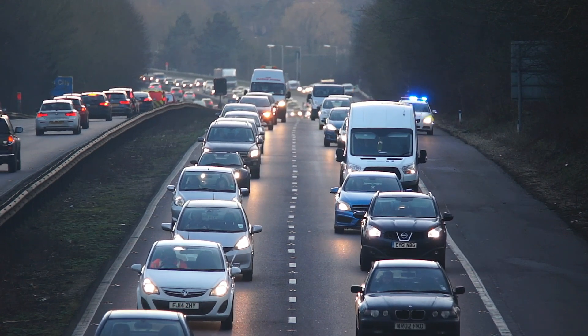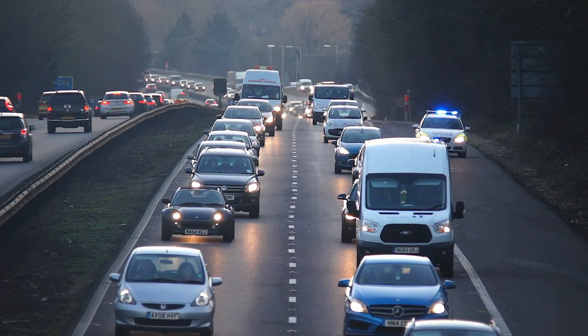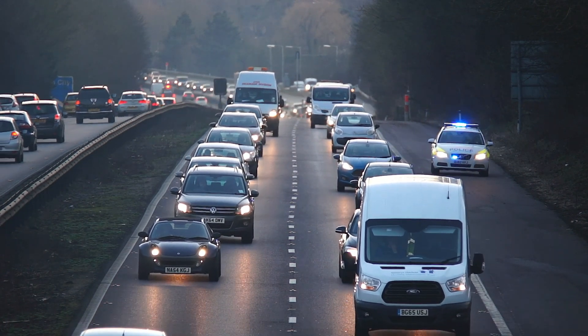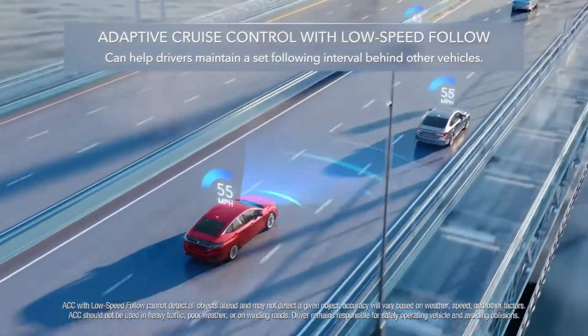One of the main benefits of the ECU is that it allows for precise control of the engine, which can lead to improved fuel efficiency and performance. It also allows for the use of features such as cruise control and traction control.